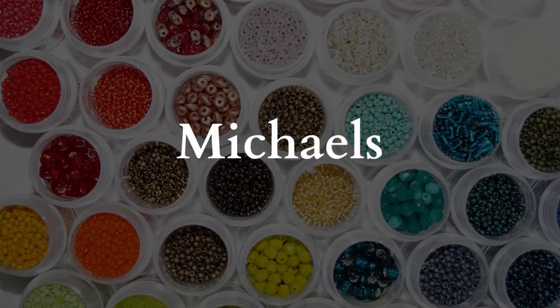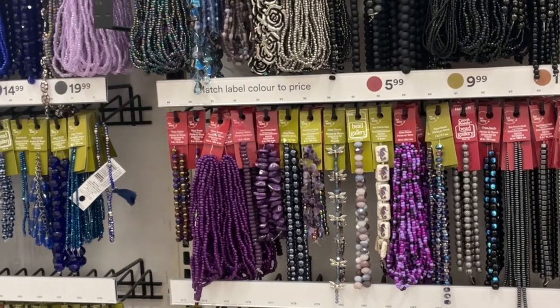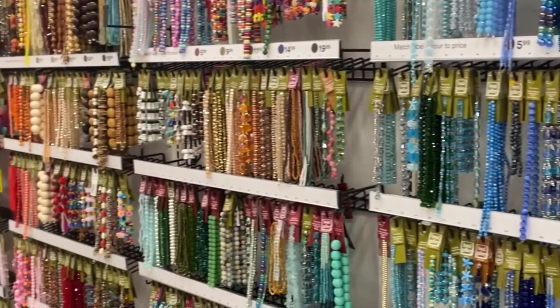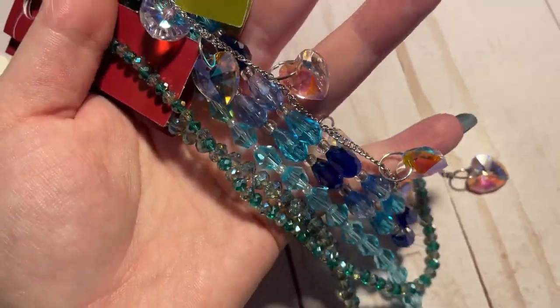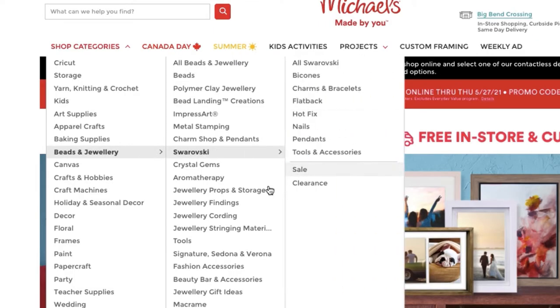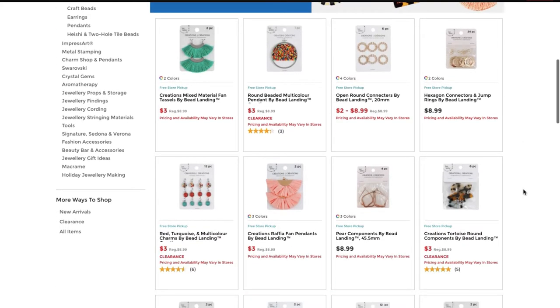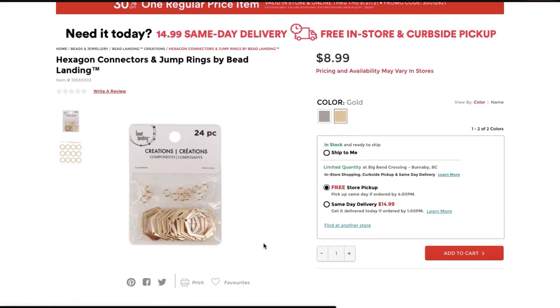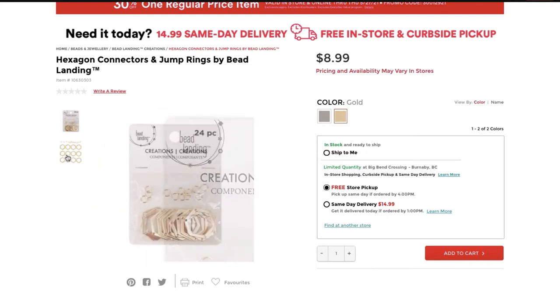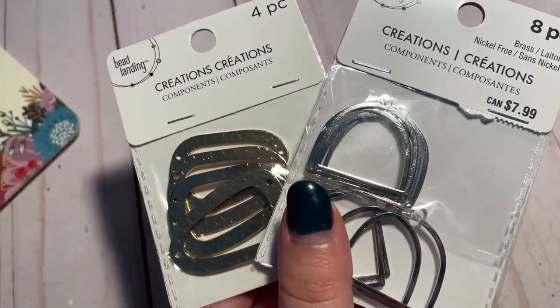Another place I like to get supplies is Michael's — it's super convenient and they have a lot of things. I get my needles here, typically this 12-pack in size 10 or 12. They also have an amazing selection of glittery Swarovski beads and natural stones. I also have some fancy hoops that I do a lot of my beadwork on, and I love getting them from Michael's — they're from the Bead Landing Creations line, which has tons of cool and unique hoops and findings, including the hexagon ones I use for my bee fringe earrings.